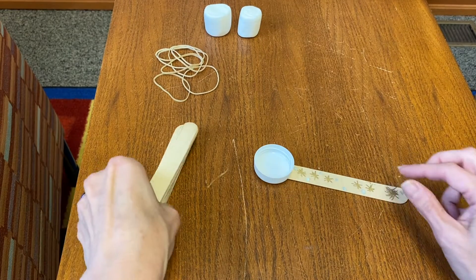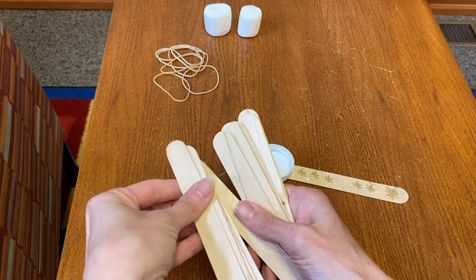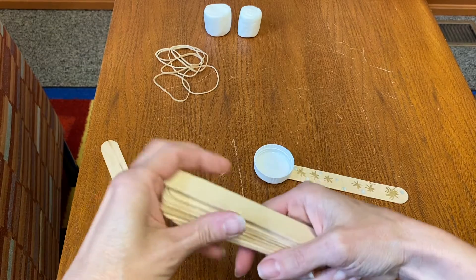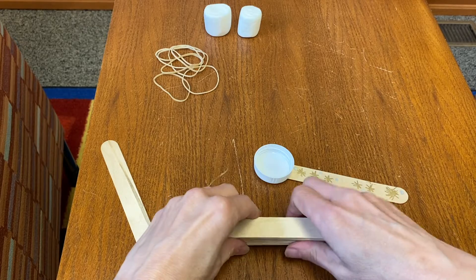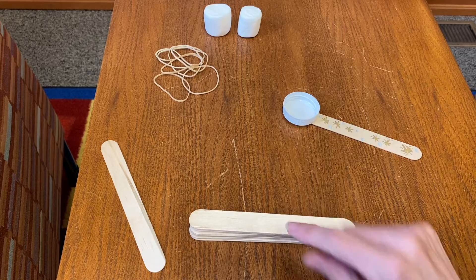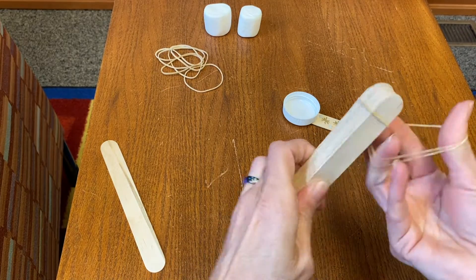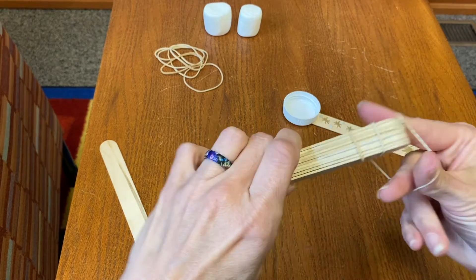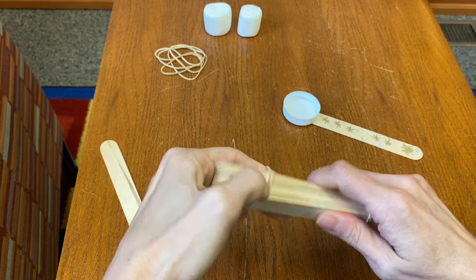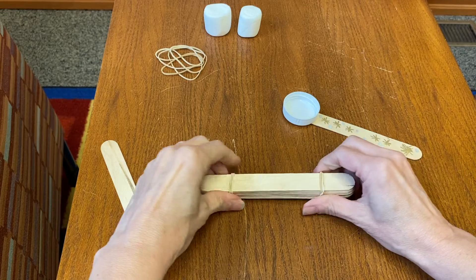After that, we're going to take 10 sticks and stack them on top of each other. Then we're going to wrap a rubber band around each end of the stack — one on each end. There we go.